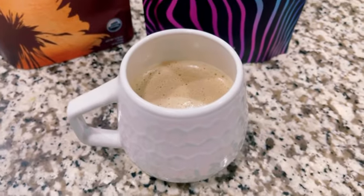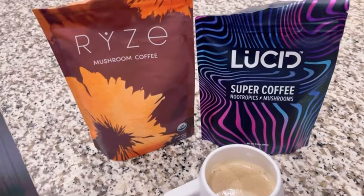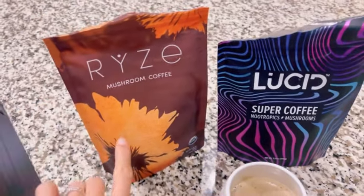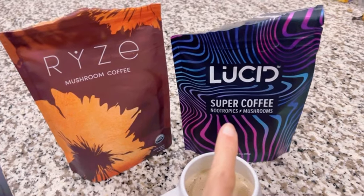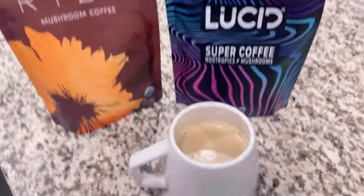Per usual I'm having a cup of Lucid coffee with coconut and oat milk. Today I also added in some Rise Superfood Coffee. They're very similar — both have mushrooms — but this one tastes a little less strong. Lucid has a stronger taste and I prefer it, but today I mixed them because I'm running out of Lucid.